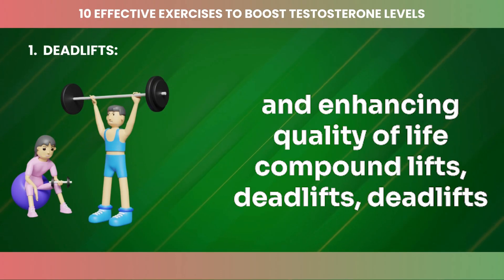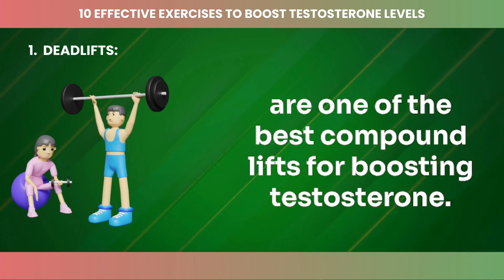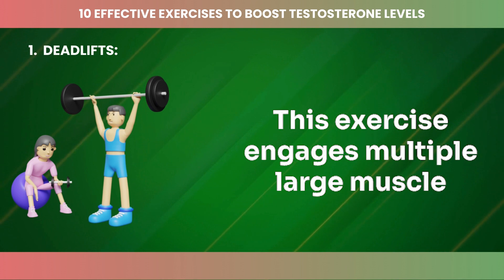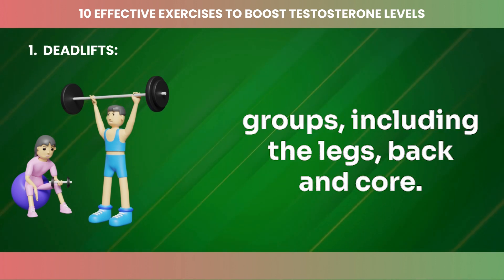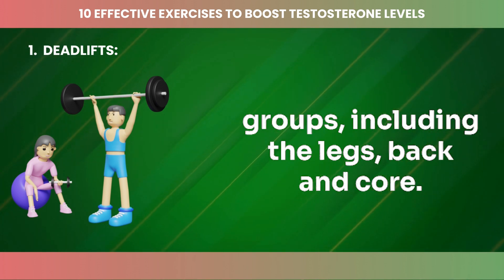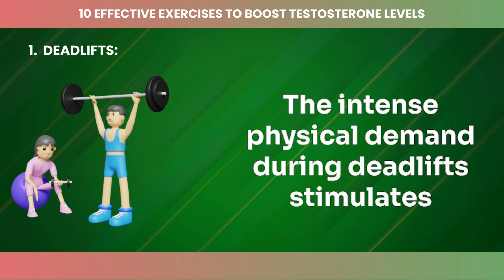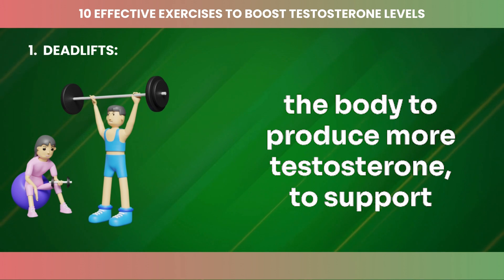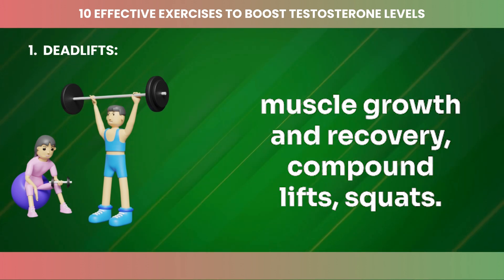Deadlifts are one of the best compound lifts for boosting testosterone. This exercise engages multiple large muscle groups, including the legs, back, and core. The intense physical demand during deadlifts stimulates the body to produce more testosterone to support muscle growth and recovery.